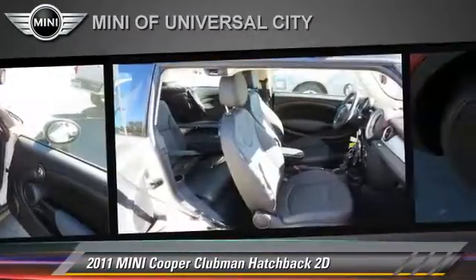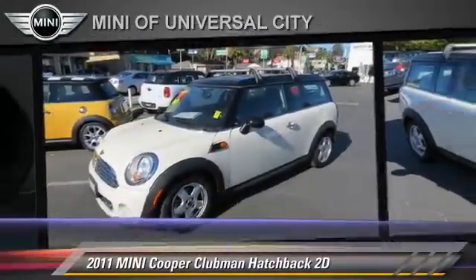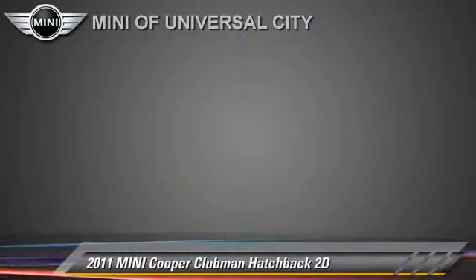This Mini features Alloy Wheels, Tilt Wheel, and Hill Start Assist. Safety features include Side Airbags, Four-Wheel ABS, and Stability Control.